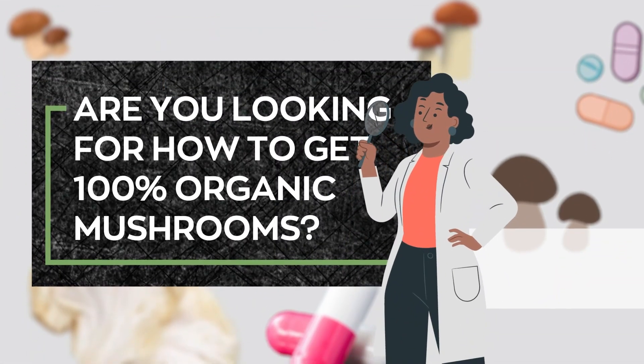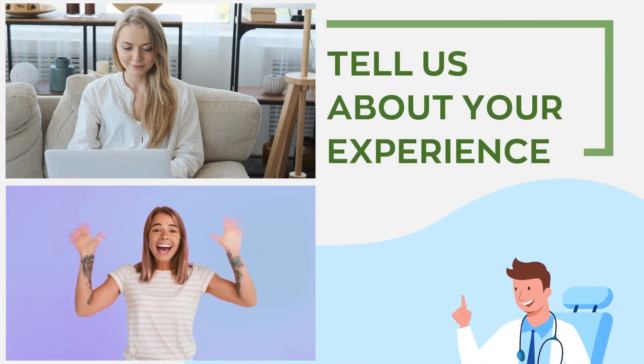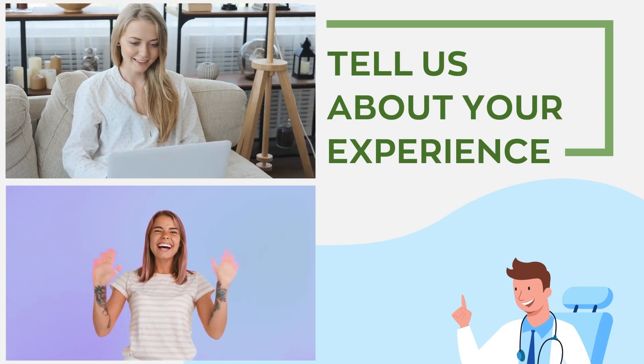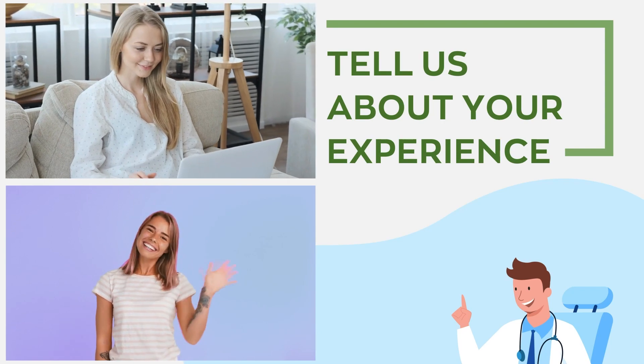Are you looking for how to get 100% organic mushrooms? Or have you tried some before? Which did you use, and for what condition? Tell us about your experience — we would love to hear about the powerful health benefits of mushrooms from your perspective.